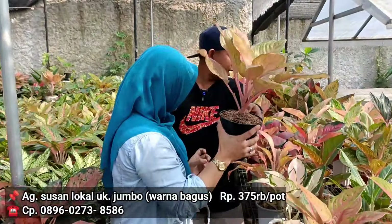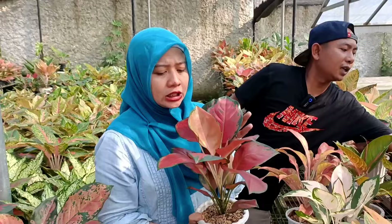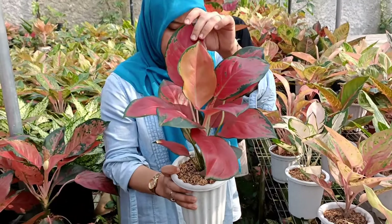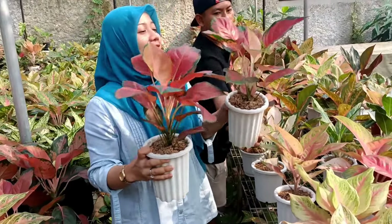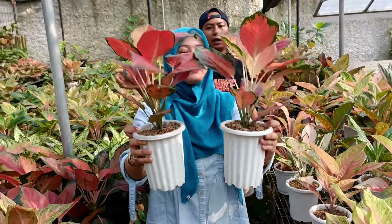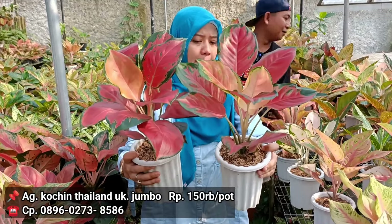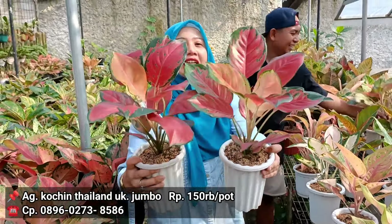Lanjut, kita ada kocin. Ini kocin hybrid Thailand itu. Tapi dari warna dia agak sedikit lebih ke pekat, agak merah, lebih pekat. Dan juga ukurannya agak lebih besar. Dari tadi kan 100 ribu, kalau ini 150. Hanya beda 50 ribu aja. Tapi dari jumlah daunnya emang banyak. Untuk harga 150 dari kocin Thailand.